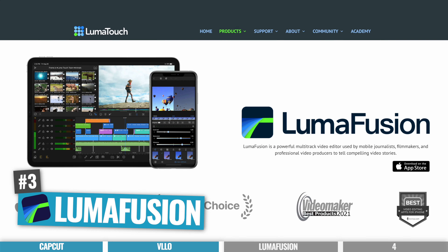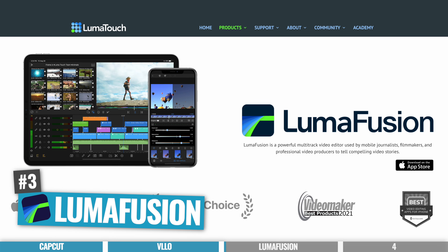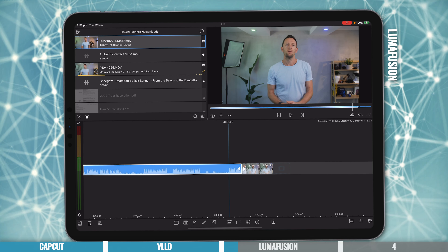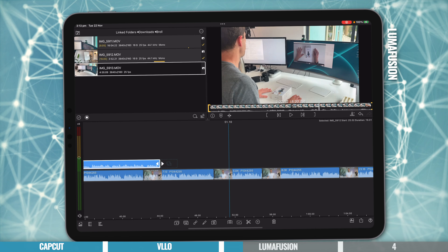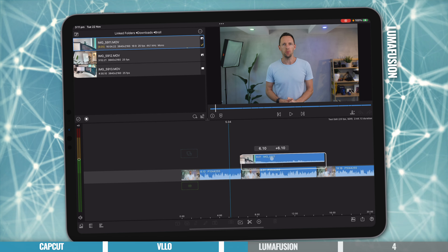If you're looking for more pro-grade video editing software with the most features and controls, that's where the next options come in. Next up is LumaFusion, which up until very recently was hands-down the most professional video editing app on iOS and Android. DaVinci Resolve now takes that crown, but that doesn't mean LumaFusion no longer packs a punch. The overall interface is easy enough to use and still fairly intuitive, though not quite as easy as the previous apps — but it is a much more professional tool.